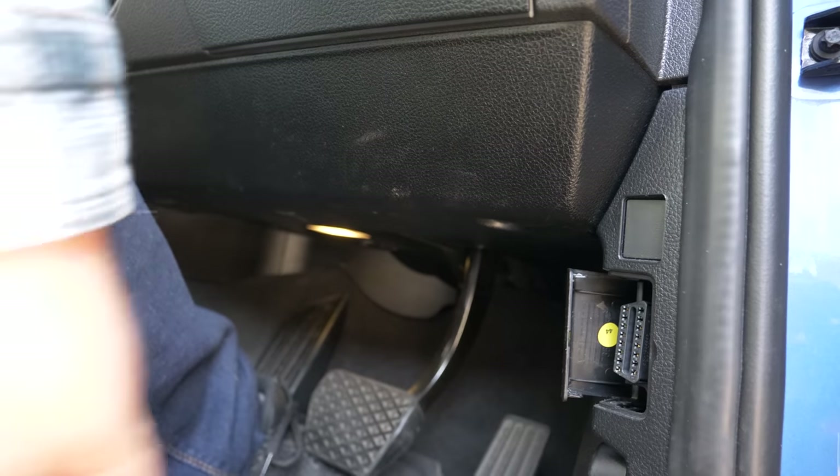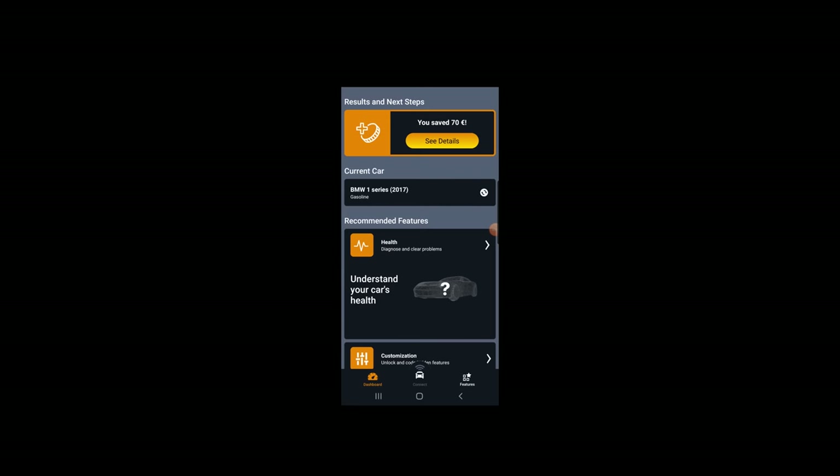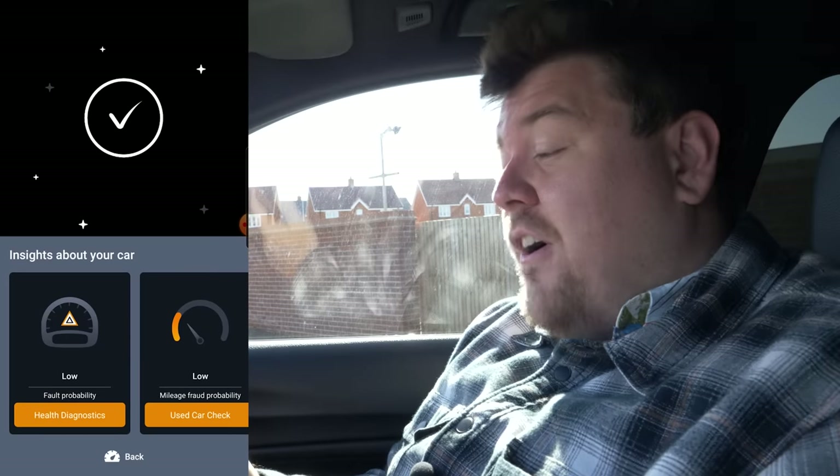There are two parts to the Carly system. Part one is the nifty little adapter, which comes in a very cute little box, very well packaged. The logistics of it are actually pretty simple — take this and you plug it into your car's OBD2 port. And then in most vehicles they run better with the engine on. In your phone you open the app — the Carly app — and you tell it what car you've got. You hit the connect button, it'll open it up, scan your car, and then you're right away.